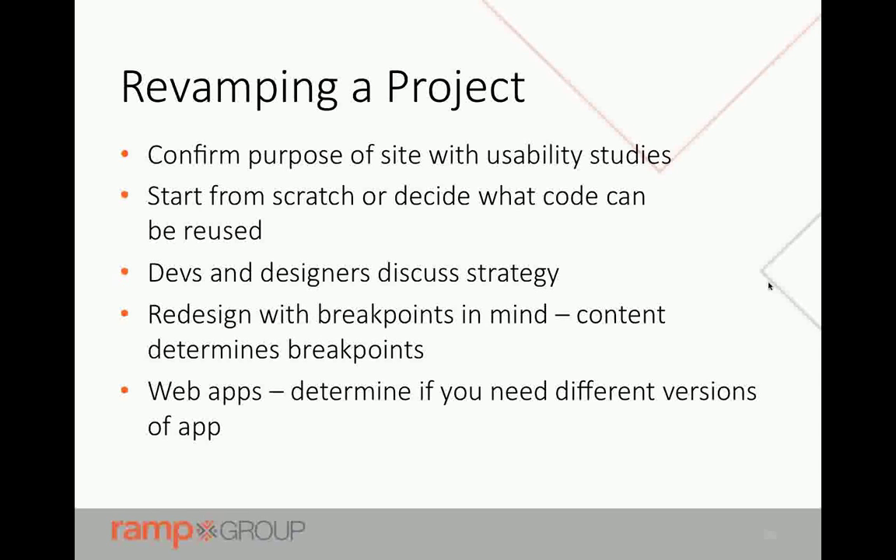A lot of the people calling in already have a project they're working on and want to update it — make it more modern, more usable, able to reach more people. Some people who work off mobile phones won't touch your site if it's not mobile ready. For revamping, the same things we talked about for starting a new project also pertain. Your assumptions are the functionality and purpose you already have — confirm that's actually right. Same usability studies apply; never assume you're on target. Paper prototypes can really help, especially when you're a small company without time or money for big research pieces.